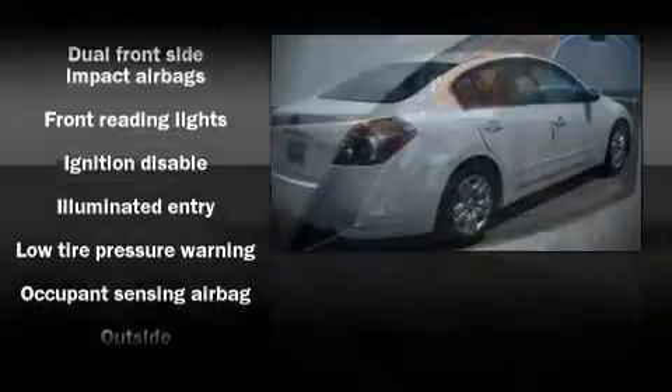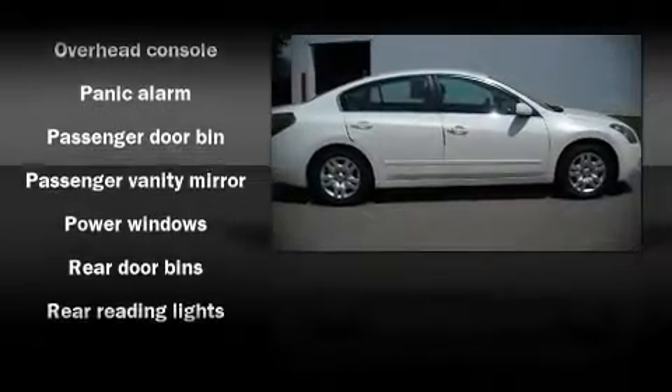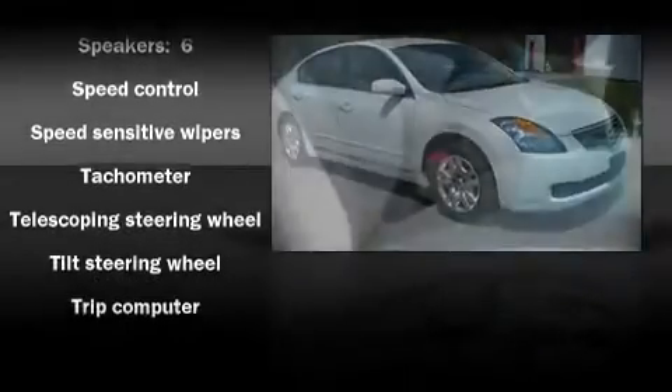Nissan ensures the safety and security of its passengers with equipment such as dual front impact airbags, front side impact airbags, head curtain airbags, ignition disabling, and four-wheel disc brakes with ABS.